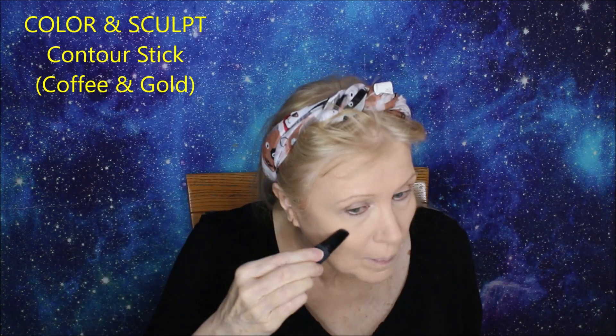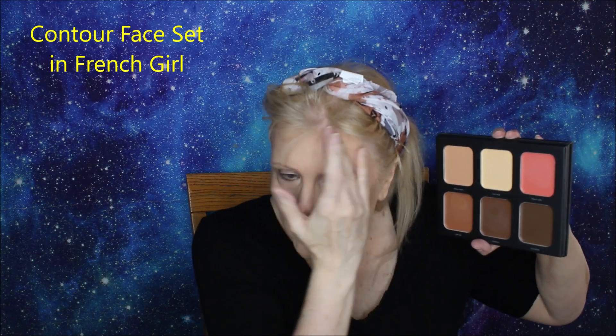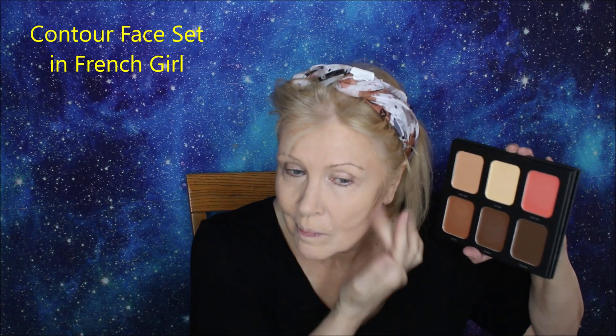This is the Color in Sculpt — one end is a light highlighter that reminds me a lot of the Charlotte Tilbury, and the other side is a contour stick in a nice neutral matte brown. This particular color is coffee and gold. Then there's the Contour Face Set called French Girl — an amazing grouping of colors. I'm using the dark brown one as my contour and the lighter, warmer brown for a bronzing effect on my forehead. All these are creams — I'm using other blushes today so I'm bypassing the blush in this kit.